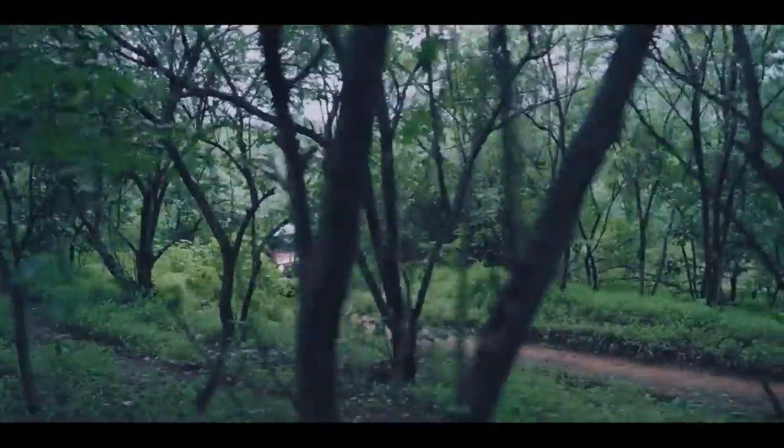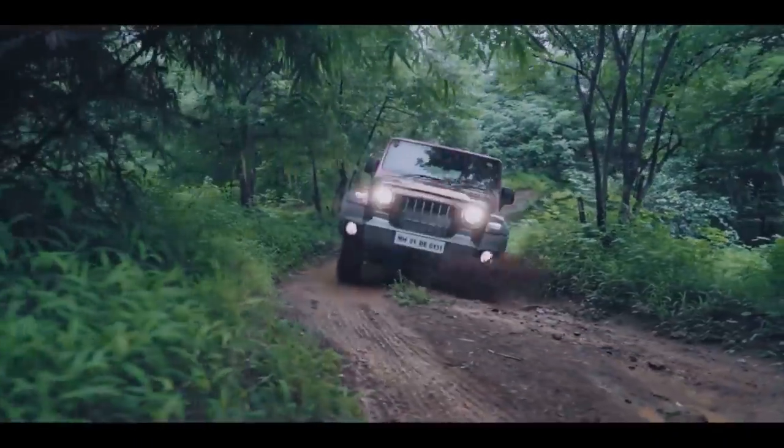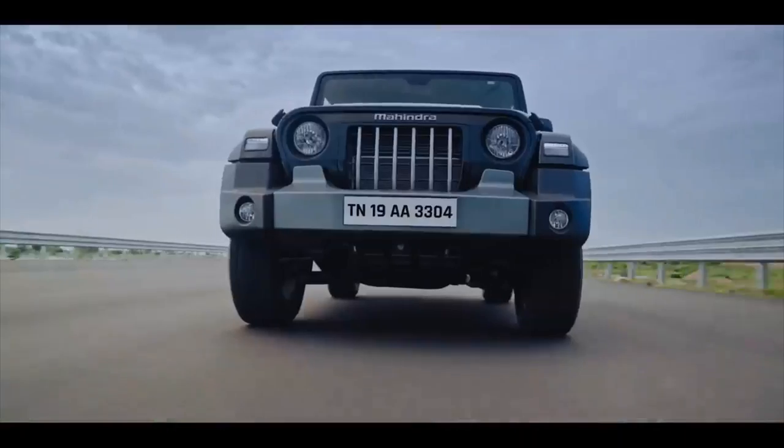Mahindra THAR variants: it will be offered in three variants — AX, AX Optional, and LX. You can read more about them here.